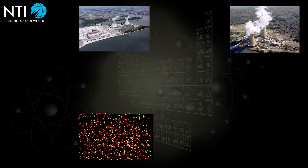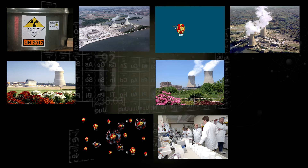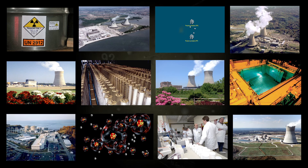Understanding these nuclear materials, and the basics of how nuclear reactors and nuclear weapons work, is the focus of this tutorial.